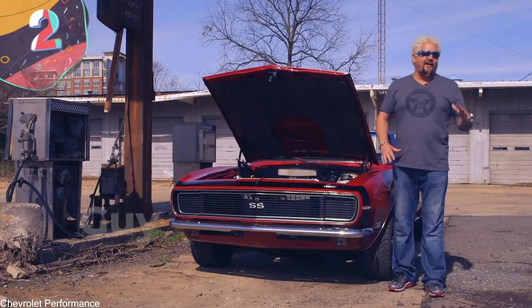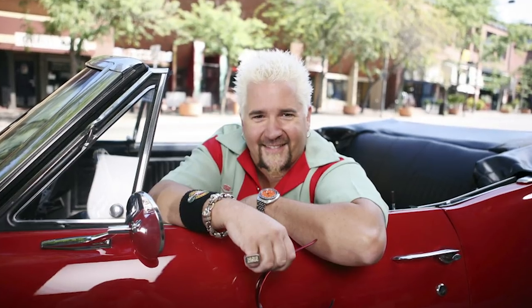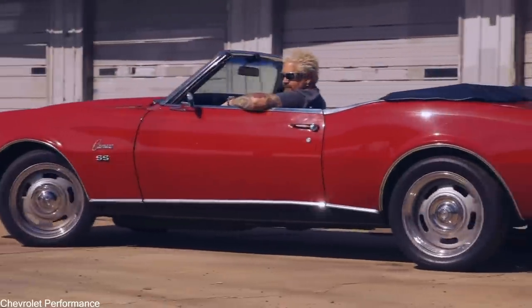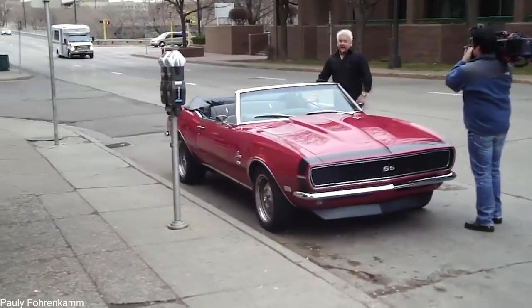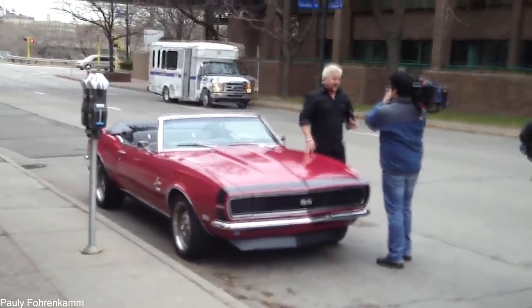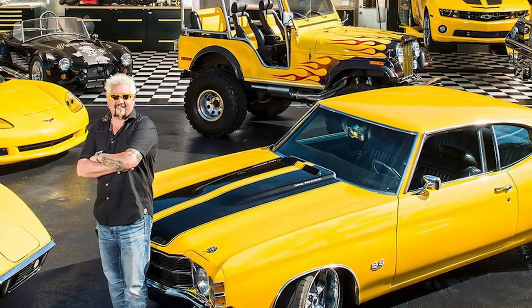Number 2: Guy Fieri's Garage. Guy Fieri is best known for being the face of the Food Network and as a restaurant owner, but when he's not in the kitchen, he spends most of his time with his incredible collection of cars. You may have seen him in his shows driving his beloved 1967 Chevrolet Camaro, but this is just the tip of the iceberg. As you'd expect from such a personality, his choice of ride isn't exactly discreet — the vast majority of cars in his collection are bright yellow to match his hair, and he keeps all of them in a custom-designed garage near his home in Long Beach, California.